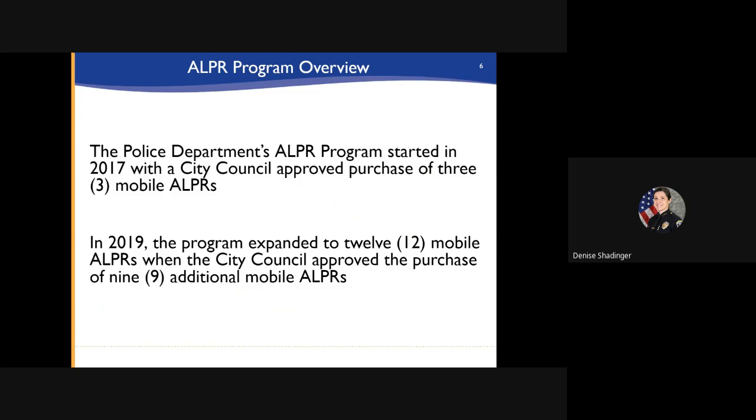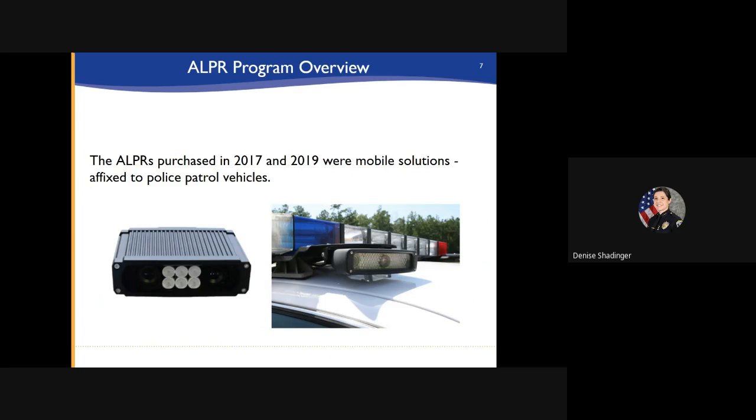The police department's ALPR program started in 2017 with the purchase of three mobile ALPRs. In 2019, the program expanded to 12 mobile ALPRs. These mobile ALPRs were affixed to the top of police patrol vehicles, much like seen in the photograph here.